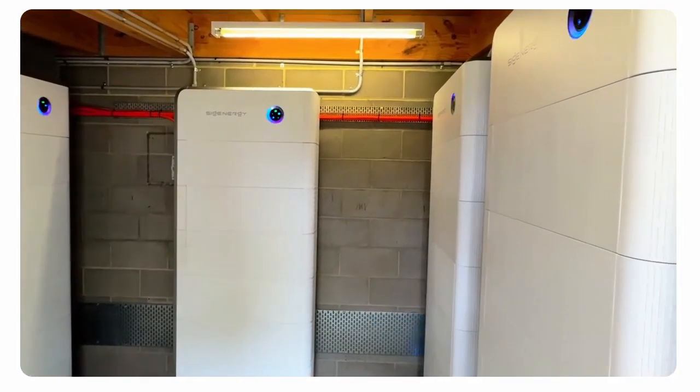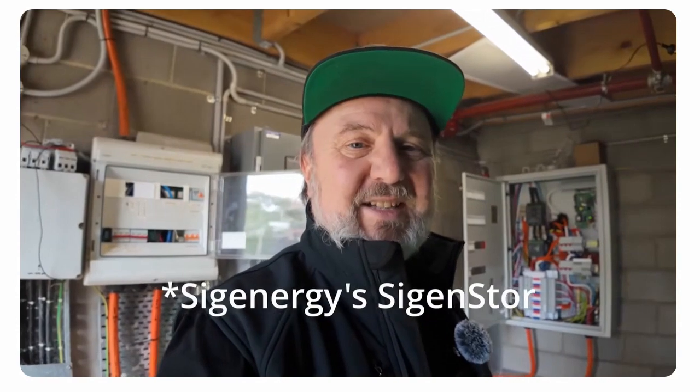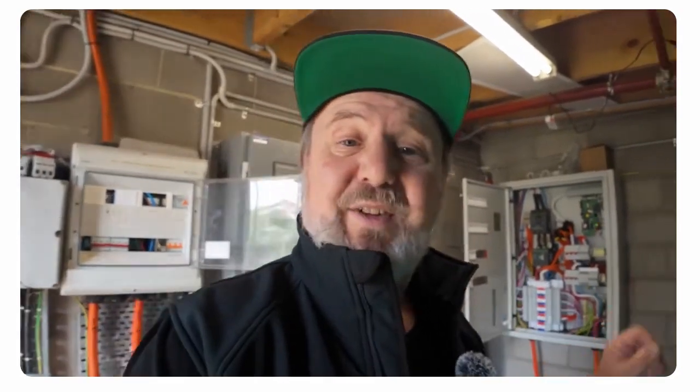Behind me is the gateway. The gateway is one of the kind of secret features of the SigIn Store system — it can utilize a lot of parallel connected inverters. The gateway is the point where they all parallel through their own breakers, and there is a control system inside that controls the parallel link with other sources such as the grid or a generator. One of the really amazing features of the gateway is it can do zero millisecond UPS functionality.